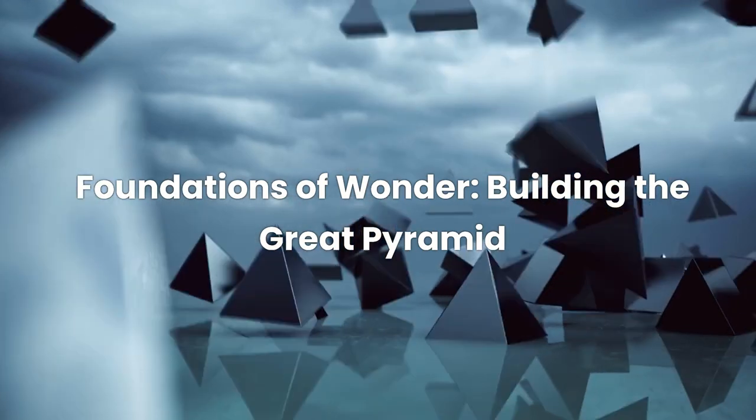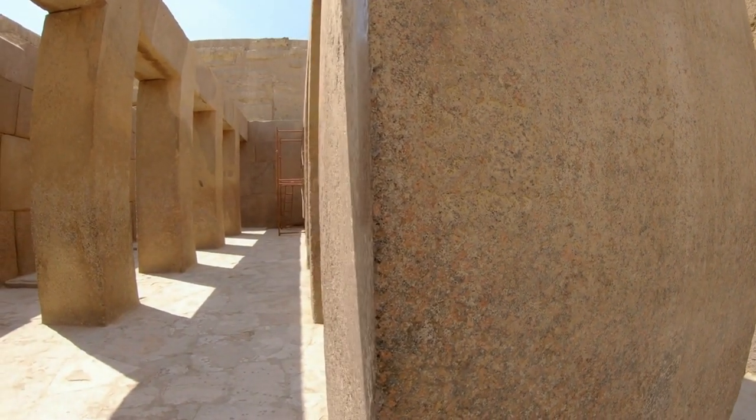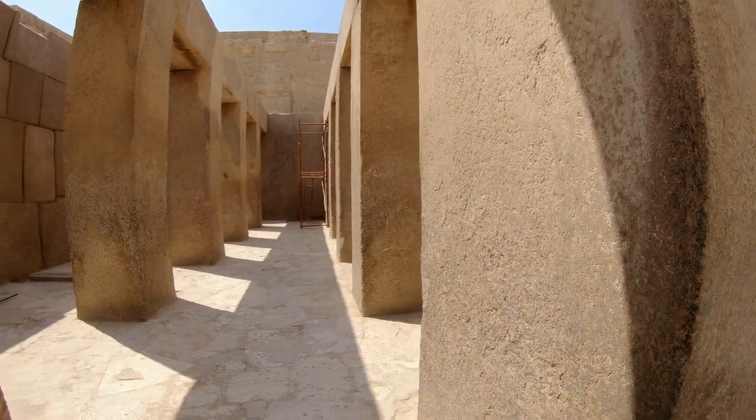Foundations of Wonder: Building the Great Pyramid takes us back thousands of years, to an era where ancient Egyptians embarked on a monumental project that would stand the test of time.